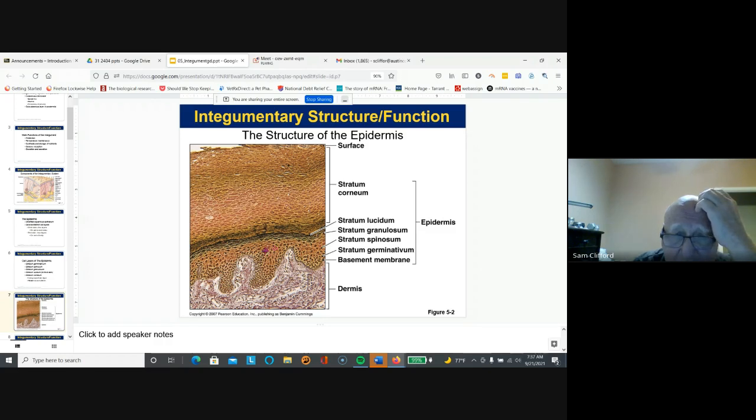Particularly if you get a sunburn, you can increase the melanin production to help protect your skin. Here's our epidermal ridge, here's our dermal papilla, and here's the first layer of the dermis.